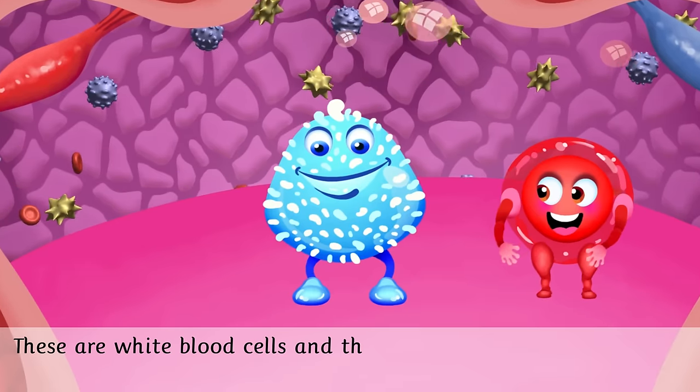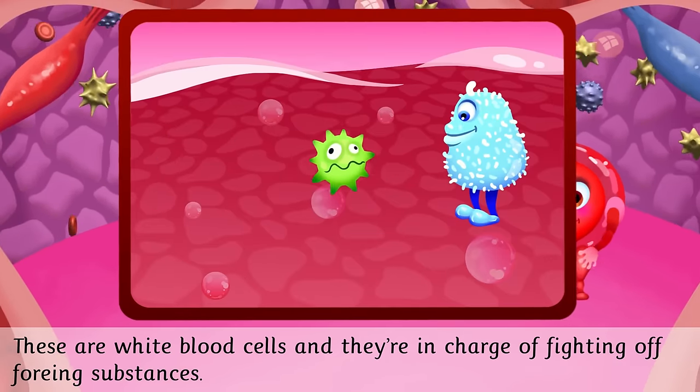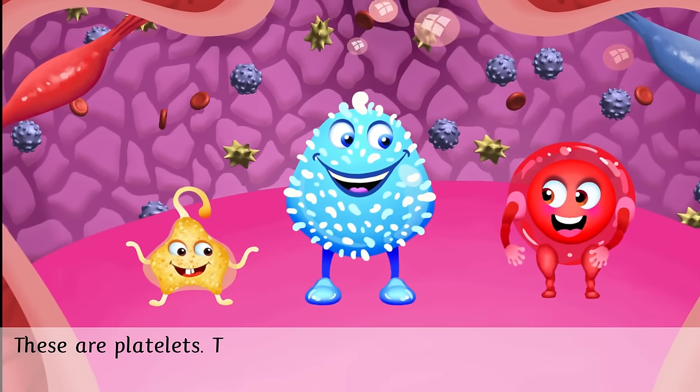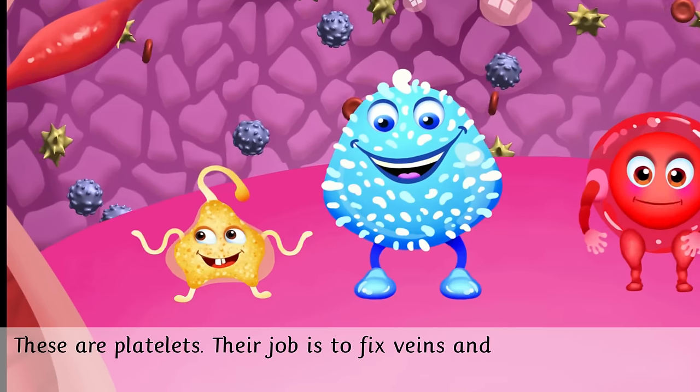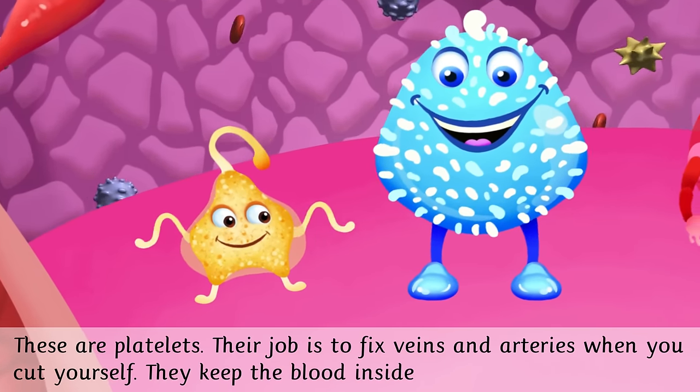These are white blood cells and they're in charge of fighting off foreign substances. These are platelets. Their job is to fix veins and arteries when you cut yourself. They keep the blood inside where it belongs.